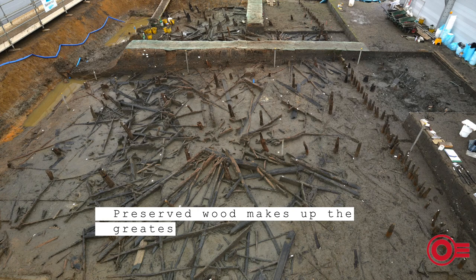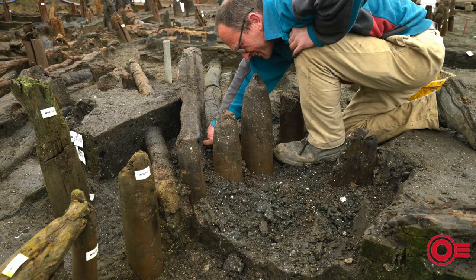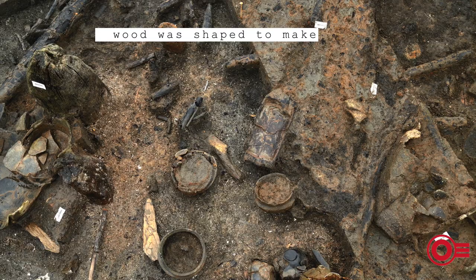Preserved wood makes up the greatest proportion of material preserved at Must Farm, which goes some way to showing the importance of it in prehistory. From posts to planks, bowls, boxes, and tool handles, wood was shaped to make Must Farm.